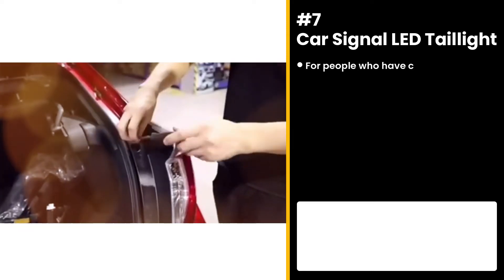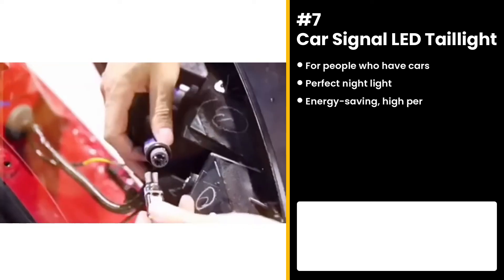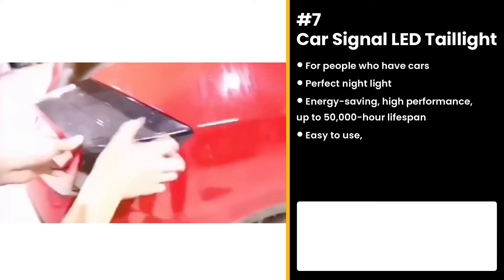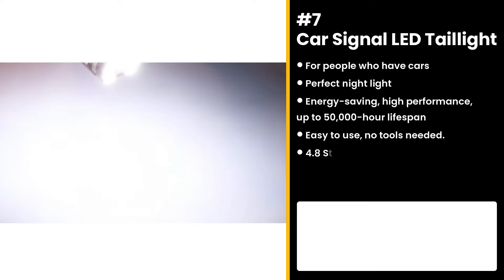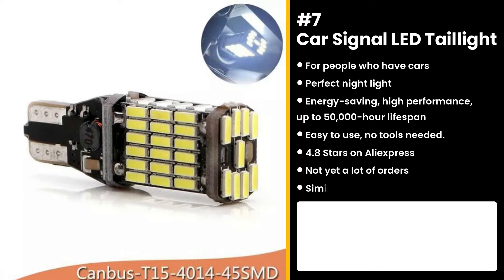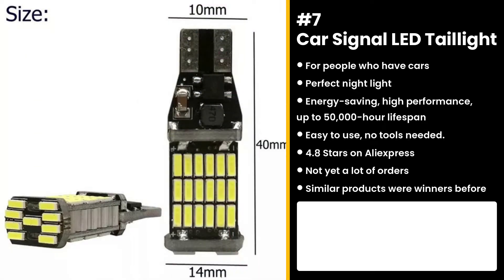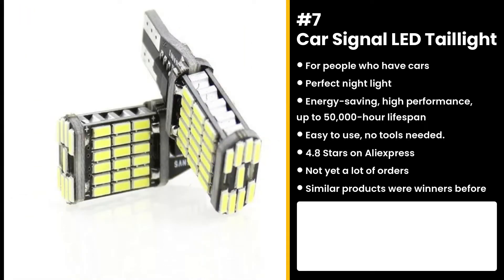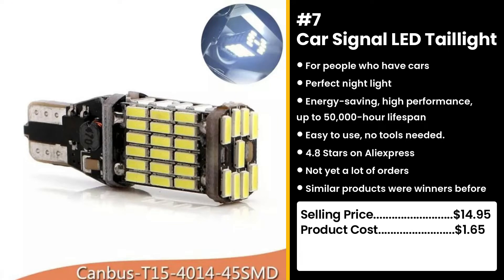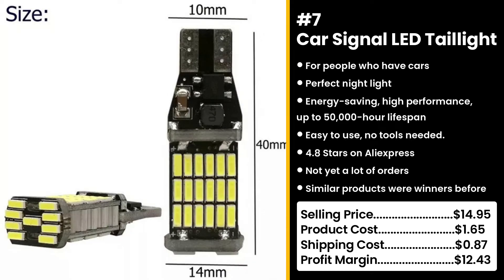The next product is for people who have cars — the car signal LED taillight. Show your car's presence to everyone, not because you're a show-off, but for safety reasons. It's the perfect light for your car at night — energy saving, high performance, and lasts up to 50,000 hours. Buyers on AliExpress are happy about it with 4.8 out of 5 stars, and similar products were also winners before on the market. You could sell this for $14.95 while the product costs only $1.65. Shipping costs only $0.87, so you're looking at a very good profit margin of $12.43.